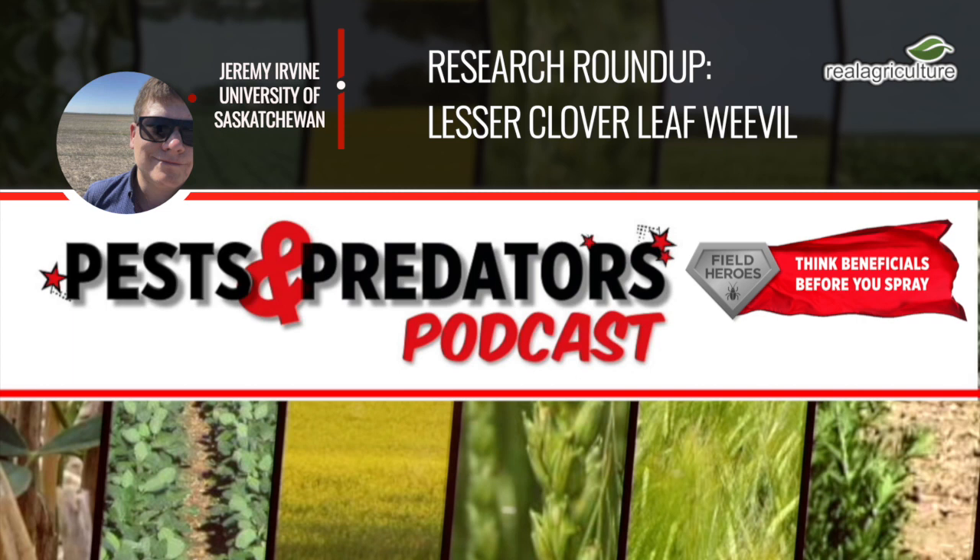Let's review the biology and life cycle, and which stages are most damaging. The lesser clover leaf weevil life cycle is pretty consistent across most of Canada. The insect is univoltine — they only have one generation per year. Starting after the snow melts in Saskatchewan and Alberta, the adults — which were overwintering — begin to emerge from the soil surface and start to mate.